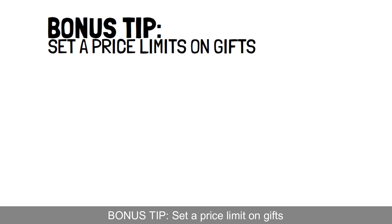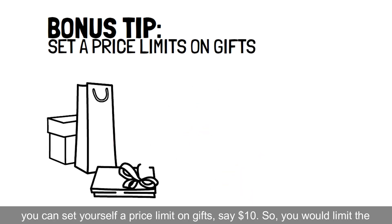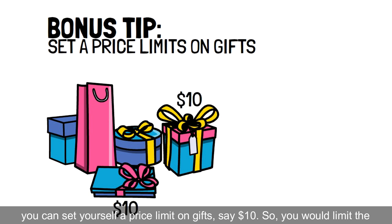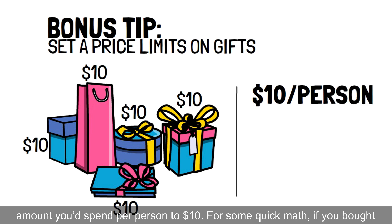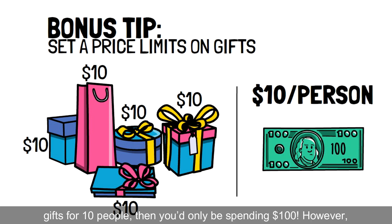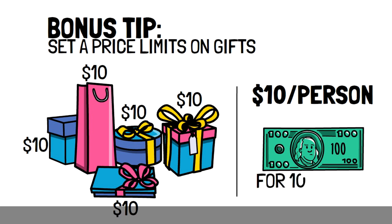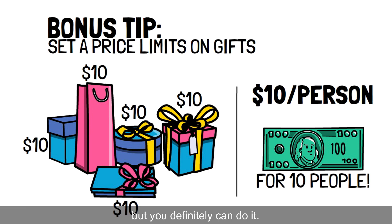Bonus tip: set a price limit on gifts. For those of you who don't have many gift ideas for your friends and family, you can set yourself a price limit on gifts, say $10, so you'd limit the amount you'd spend per person to $10. For some quick math, if you bought gifts for 10 people, then you'd only be spending $100. However, you'll need some really good creative gift picking to make this happen, but you definitely can do it.